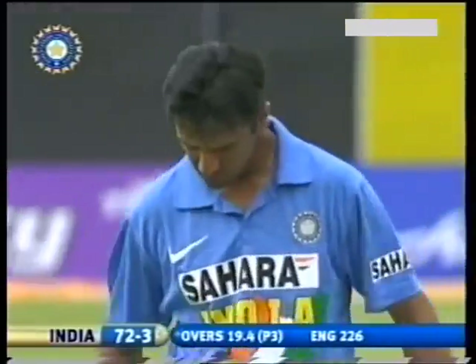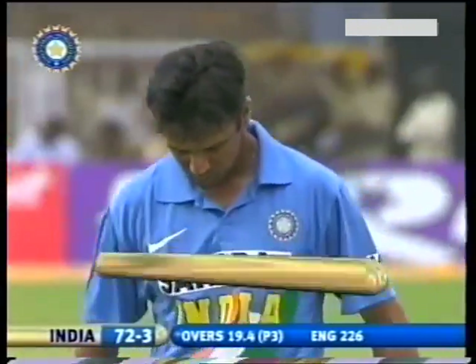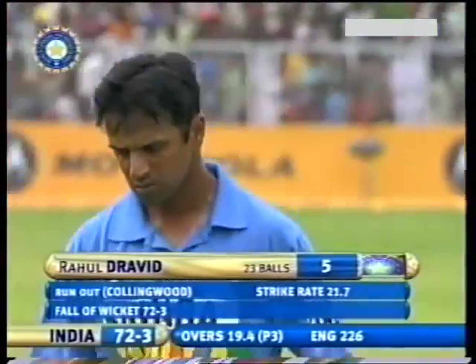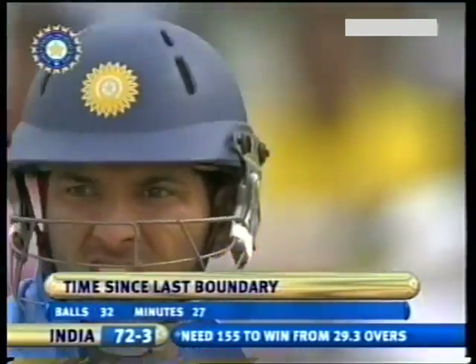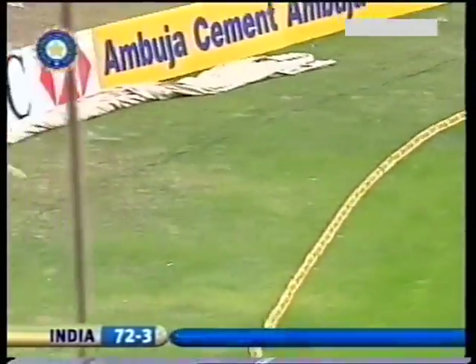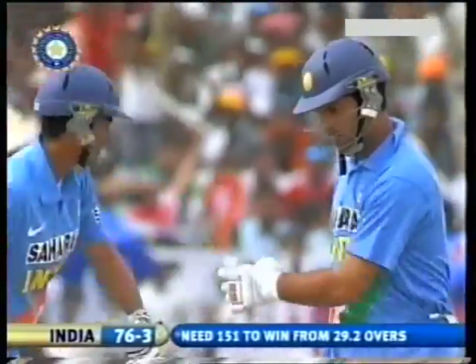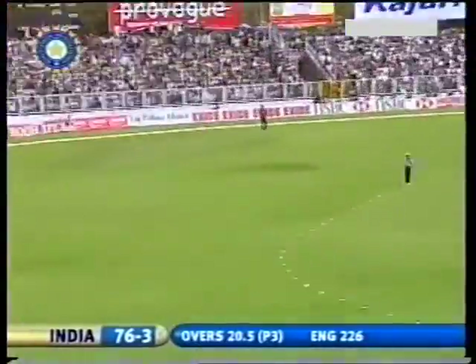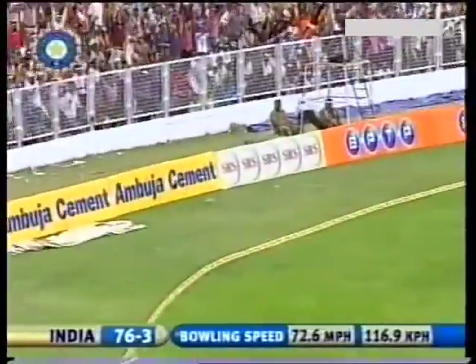It wasn't that bad a delivery from James Anderson, but it was swatted away through the leg side imperiously by Yuvraj. And again — four more is the signal. It was a sweet strike from Yuvraj. India 80 for three.